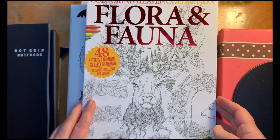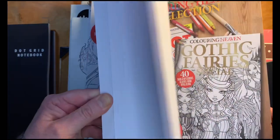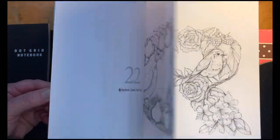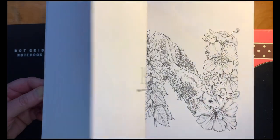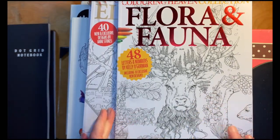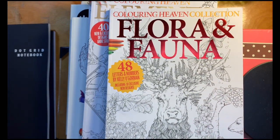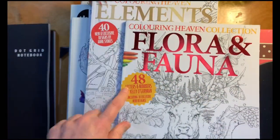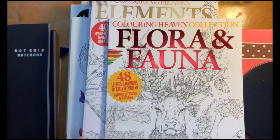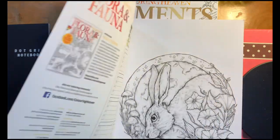I purchased four Coloring Haven magazines off of Etsy, and Flora and Fauna is one of them. This is all animals and things with the animals drawn in the shapes of numbers and letters, so that would be a lot of fun to do — maybe a letter of the week kind of thing.